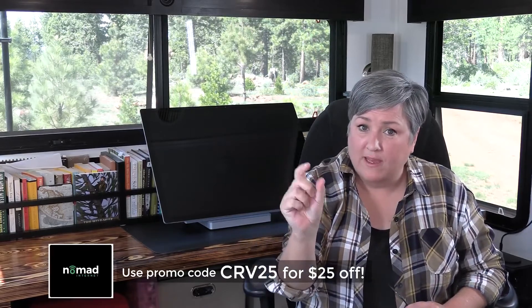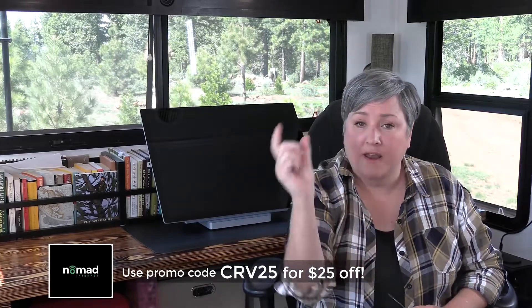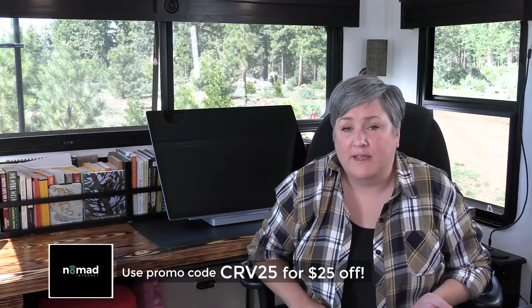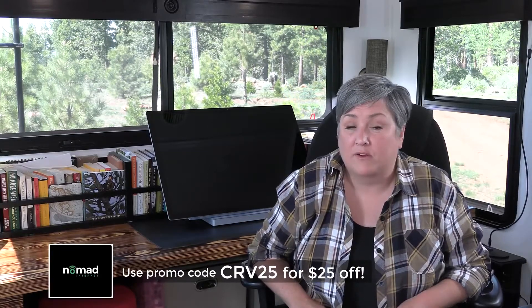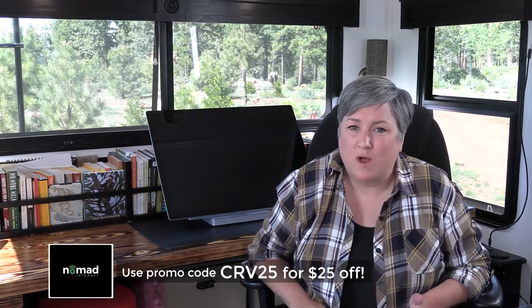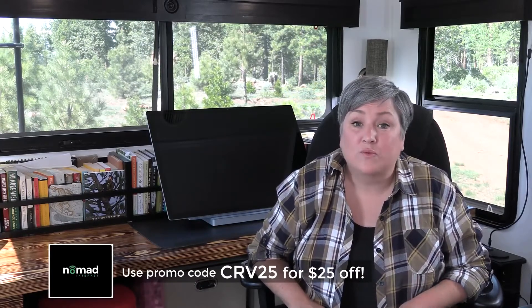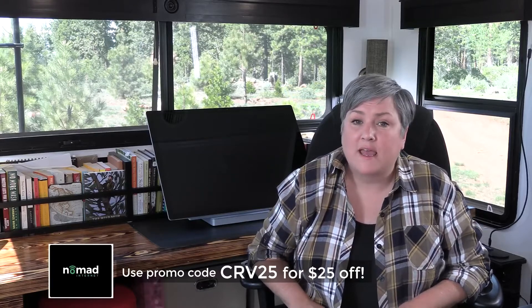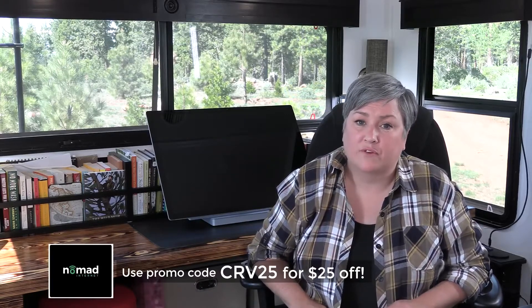My second biggest concern was choosing the carrier. What if I chose T-Mobile and AT&T was actually better in the areas I camp? It's no big deal — with that membership fee they transfer the service to a different router and apply the money you paid toward another plan. The other thing that made me feel better was Nomad Internet's seven-day money-back guarantee. If the service didn't work out and I didn't want to swap it for another plan, I could return it and get refunded the membership cost and plan cost within the first seven days.